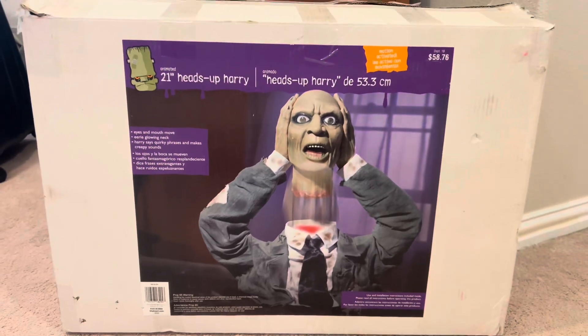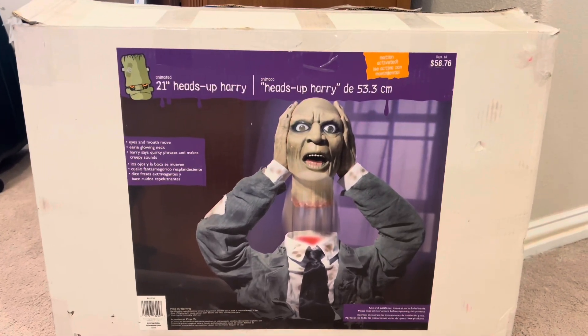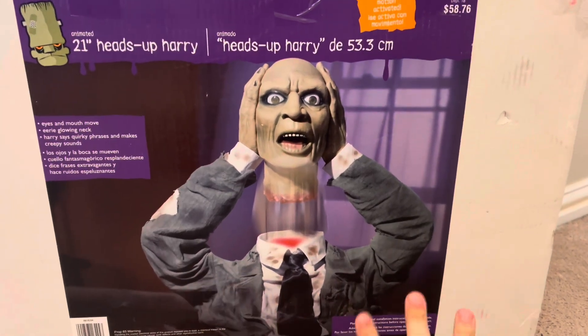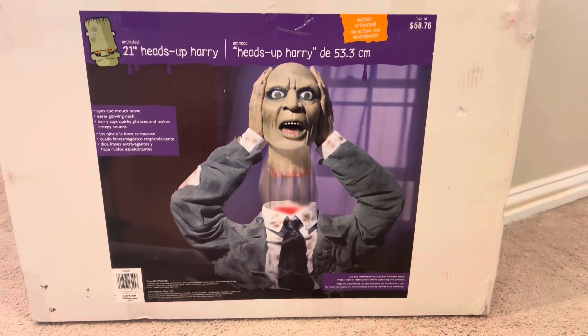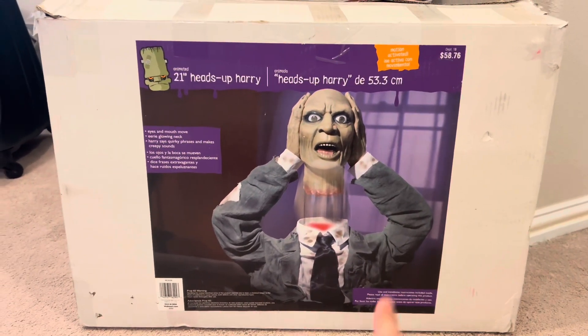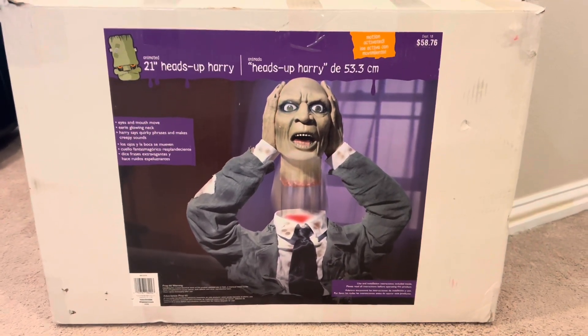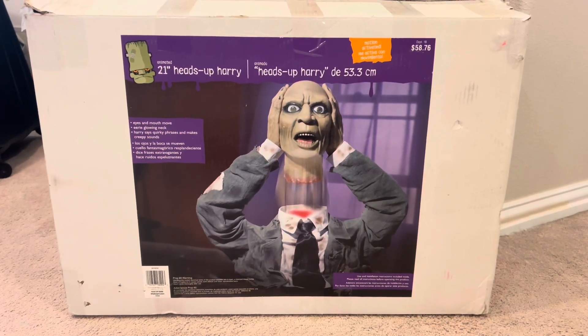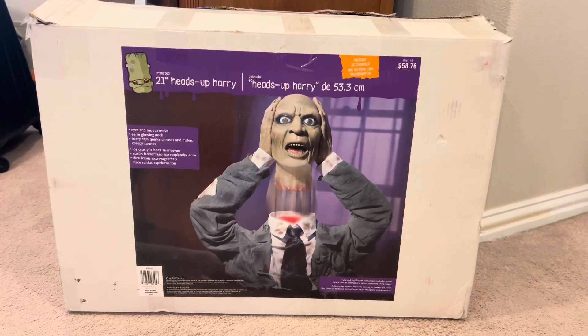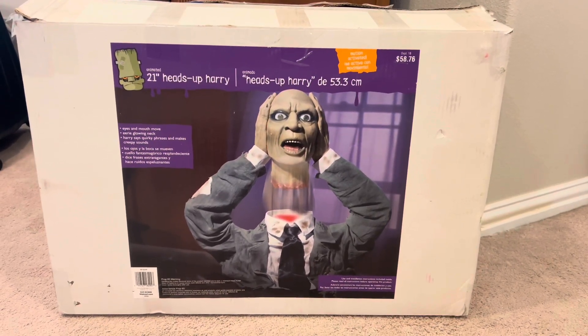You can tell this is the Groundbreaker Heads Up Harry because it's not the life-size — it's only the top half of the body and it just sits on the ground. The life-size version was also 2007 and sold at Walmart and many other places like Party City, Kmart, Target, Menards, online Spirit Halloween, and Grandin Road. But this one came from Walmart.